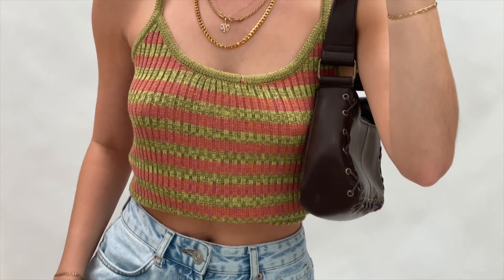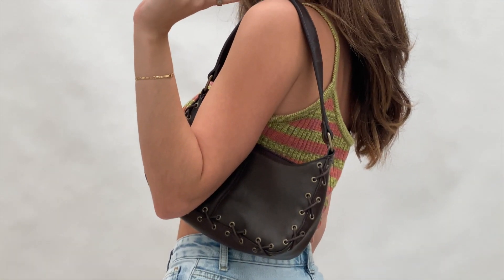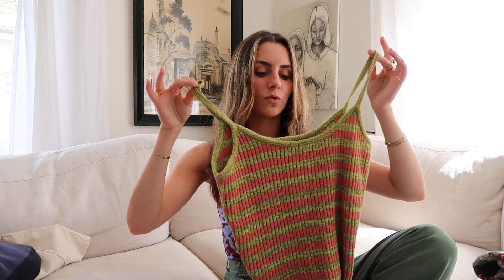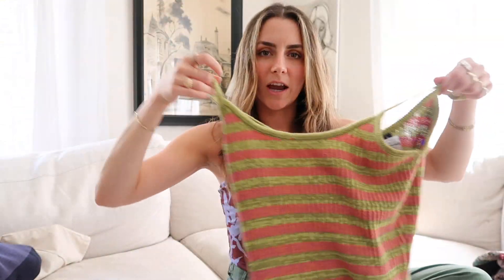I got this adorable pink and green striped cami top by Blue Plate — it's a knit top and I am obsessed with knit tops right now. It reminds me of the Gimaguas brand I mentioned earlier. Perfect for spring. I'll probably pair this with a little skort and some platforms or chunky sneakers. I love the colors — pinks and greens in this shade — and I can't wait to style it.